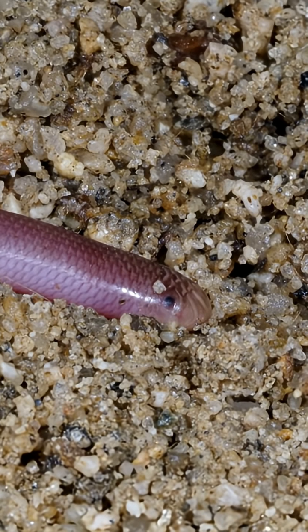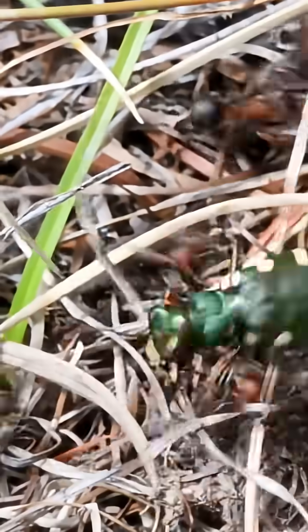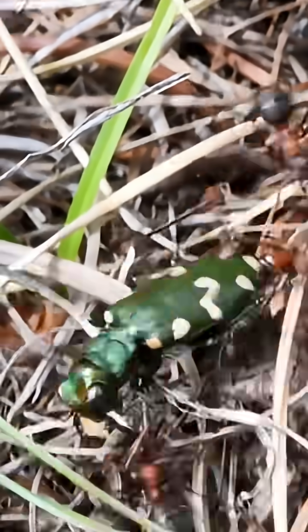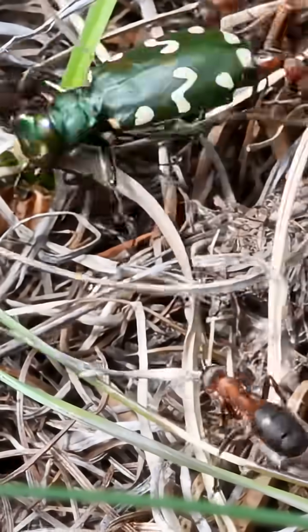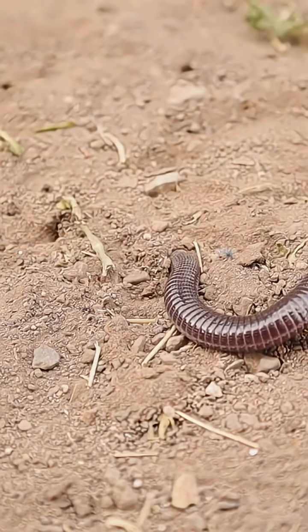Living almost entirely underground, the blind snake is a master of its dark domain. It targets ants and termites, specifically their brood — eggs, larvae, and pupae. Following chemical trails, it finds a nest and feasts quickly.